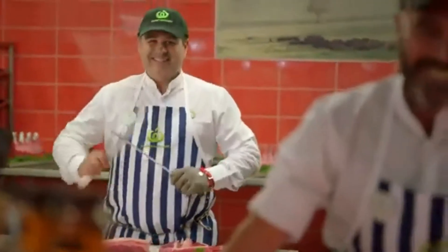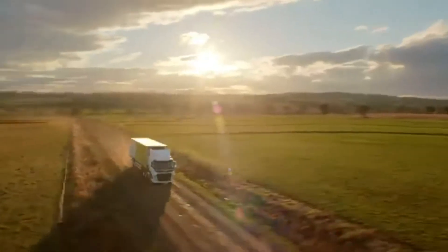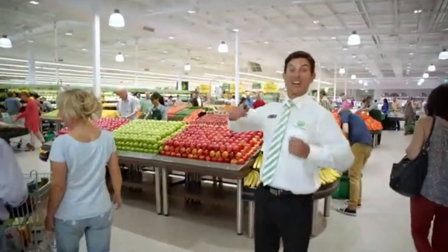Woolworths, the fresh food people, with fresh ideas for you. It's showtime!